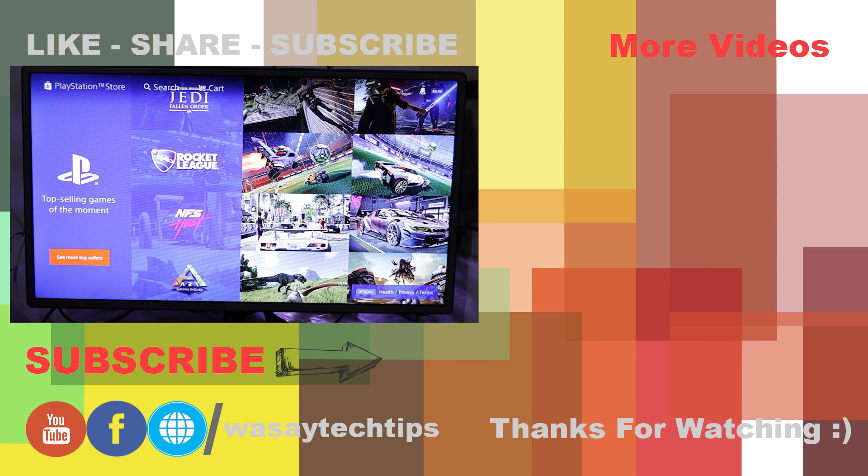In this way you can buy a game from the PlayStation Store using your wallet and overcome this problem. If you have any questions regarding this video, write them in the comment section below. If you haven't subscribed to my channel, please do so — and thank you for watching this video.